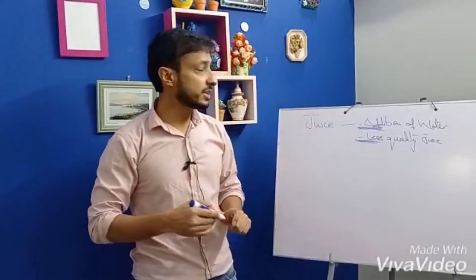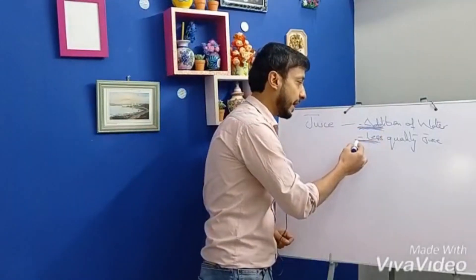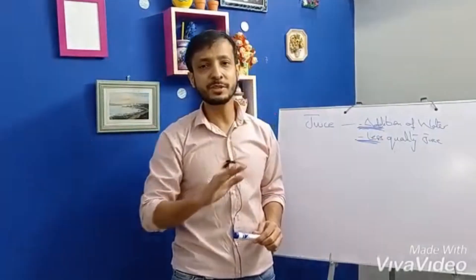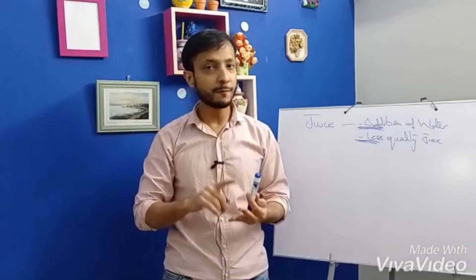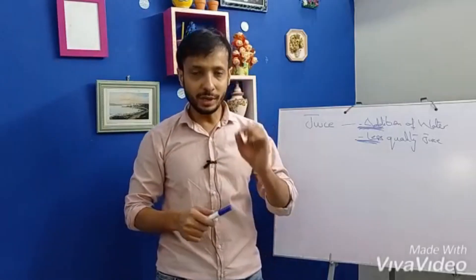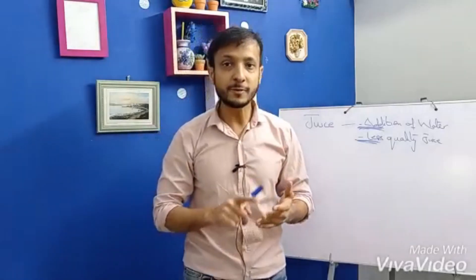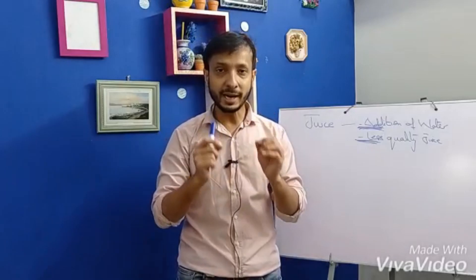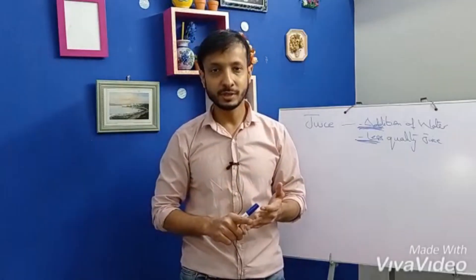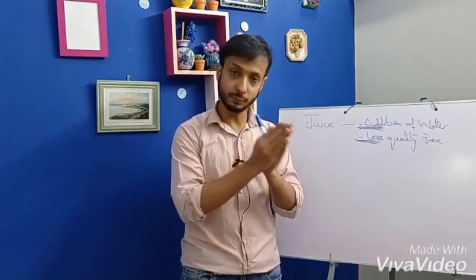The third food I am going to talk about is juice. Manufacturers might use different methods for economic gain, such as adding water, adding lower quality juice, or producing drinks that are just a mixture of water, sugar, flavors, and colors even though a fruit is listed as an ingredient on the label. The Codex Alimentarius defines juice as unfermented but fermentable juice obtained by mechanical process from ripe and sound fruits.